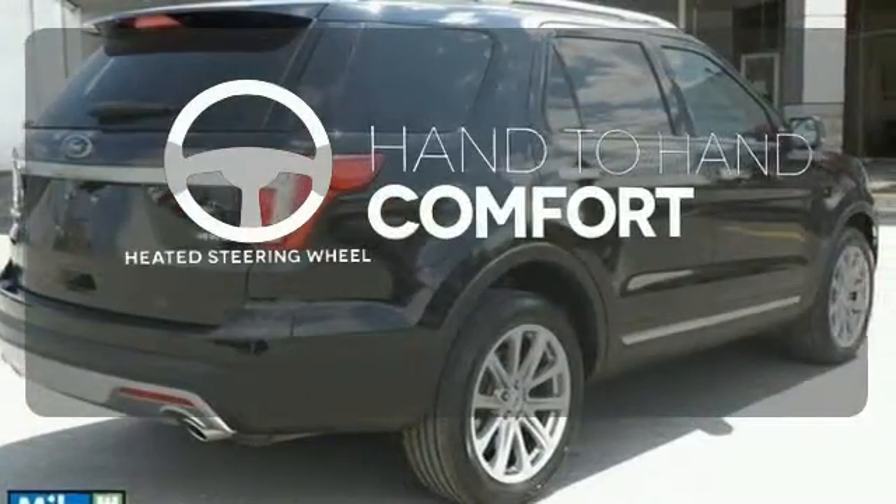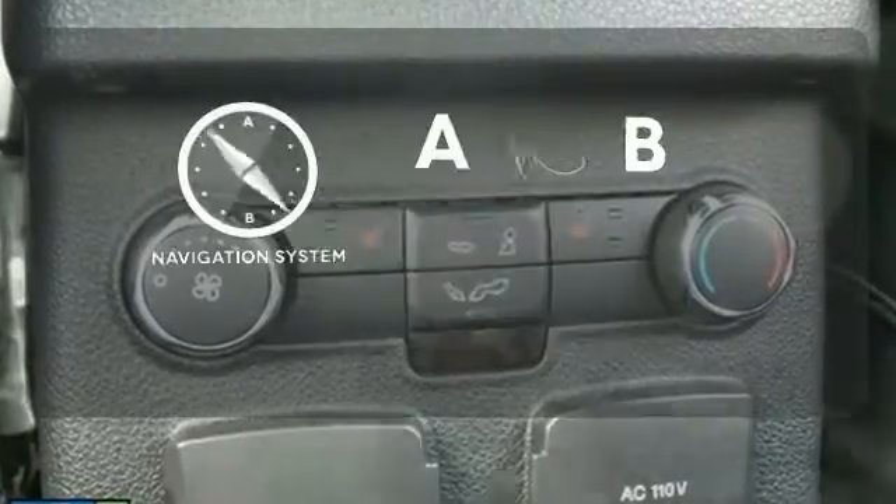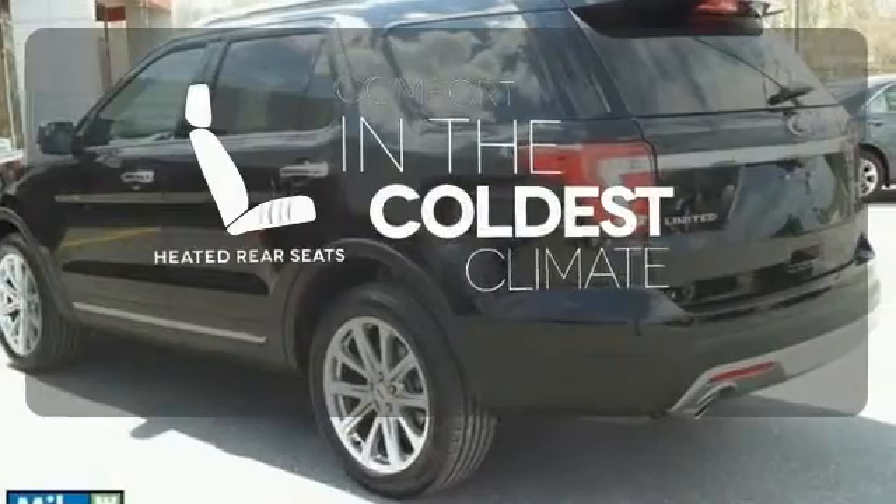The heated steering wheel gives you another layer of comfort on those cold days. Never feel lost again with the navigation system. The heated rear seats keep your passengers as comfortable as you.